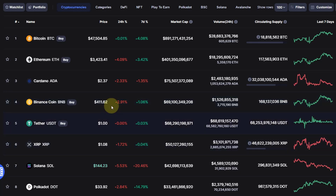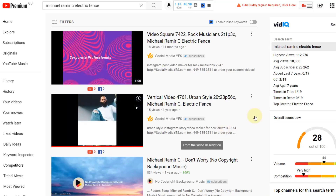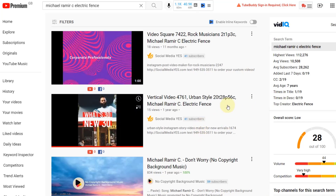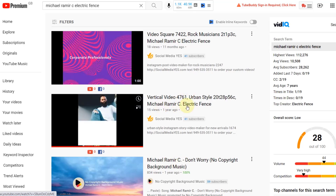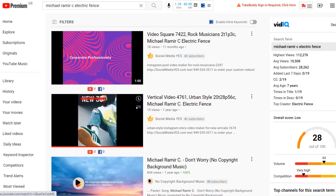A few of you had questions in the comments about the intro music. I use a software called Place It to create the intro video and they provide the music. It's actually called Michael Ramic and the title is Electric Fence. You can find it on YouTube and listen to it there — there's a long version — so whoever likes the intro music, please check it out.